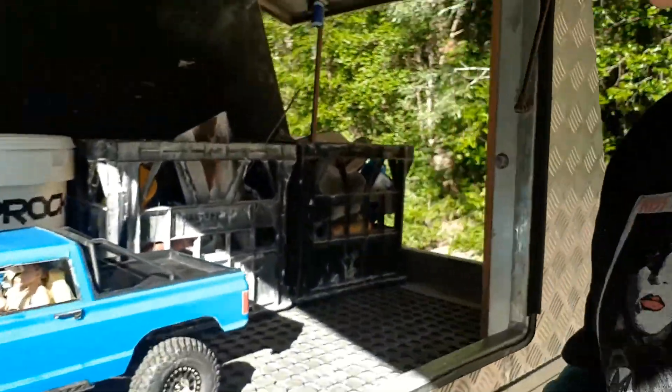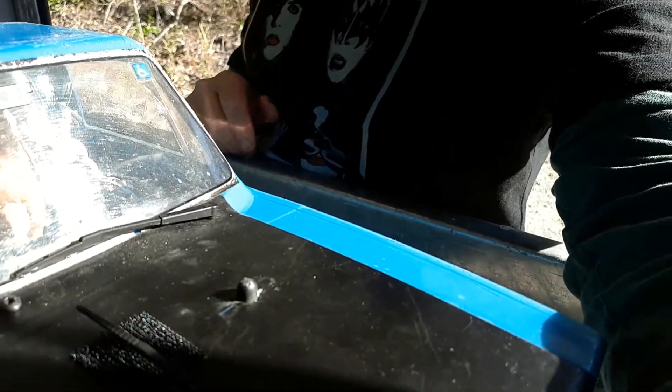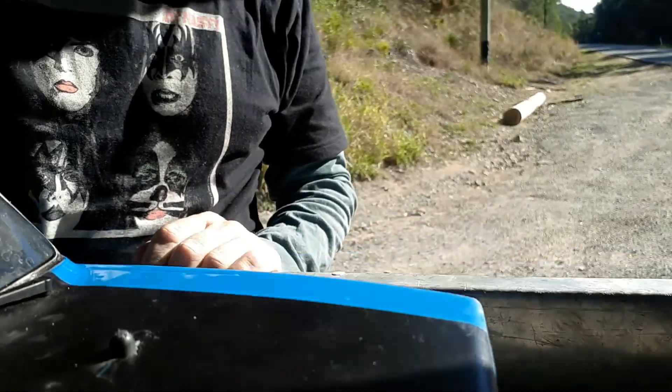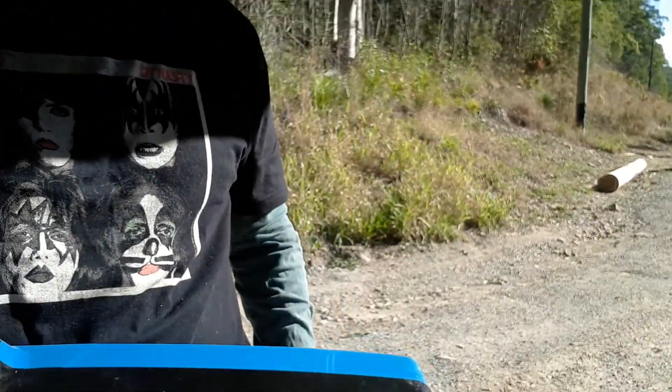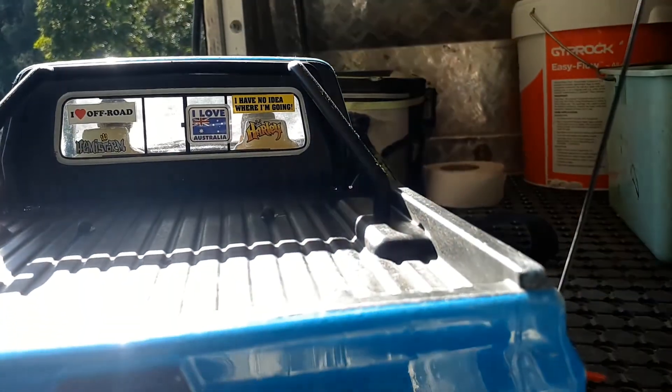I came without the body clips for the truck, so I've done a little bit of customising. I've had to put a zip tie on the front to hold the front down. Nothing's holding the back down. So I don't plan on doing anything full-on hardcore — I like to crawl — so hopefully we don't take any tumbles and the body comes flying off, otherwise I'm in trouble.